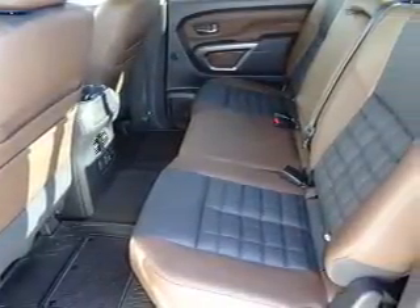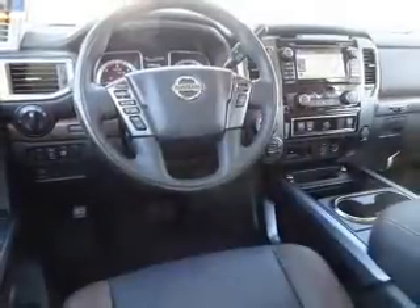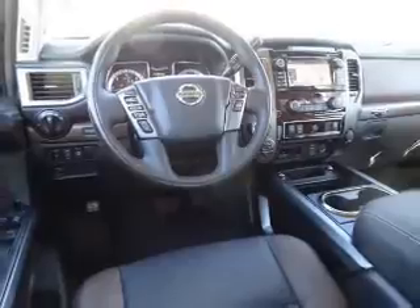Inside you'll find ventilated seats, heated steering wheel, leather seats, and heated seats.